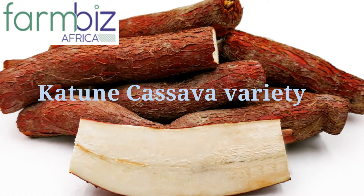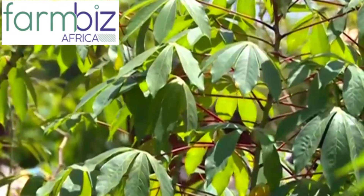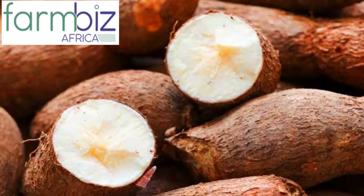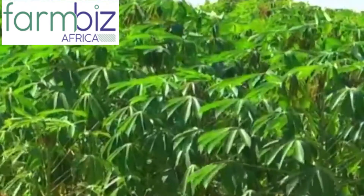Farmers in major cassava growing areas were struggling to produce enough food for their families and communities because of low rains, low yielding varieties, and a crop disease that decimated their food crop. The farmers in arid and semi-arid regions needed a better solution.